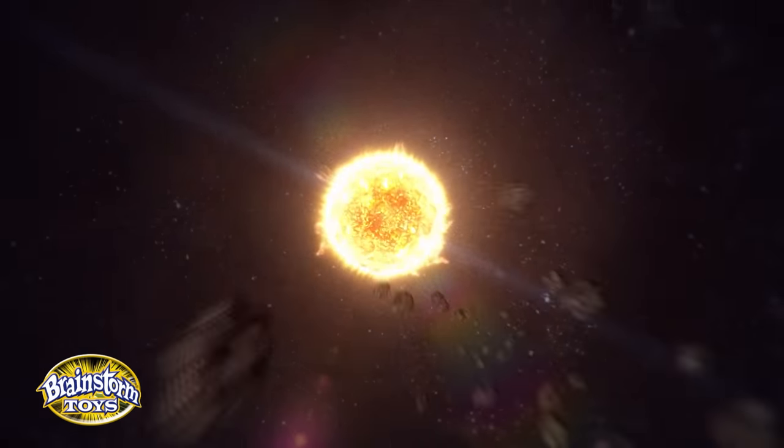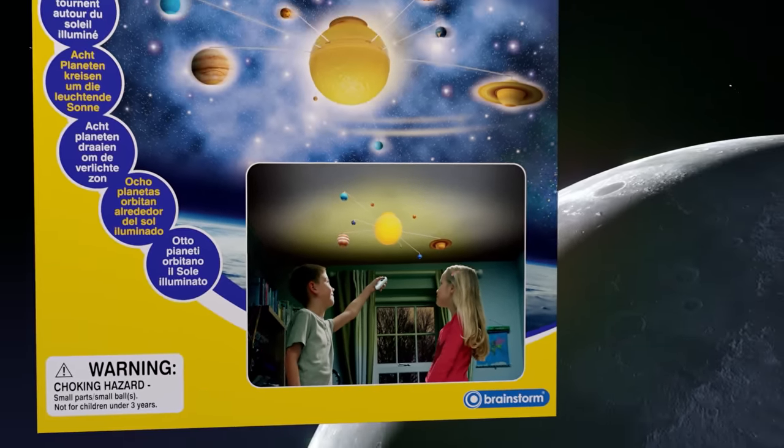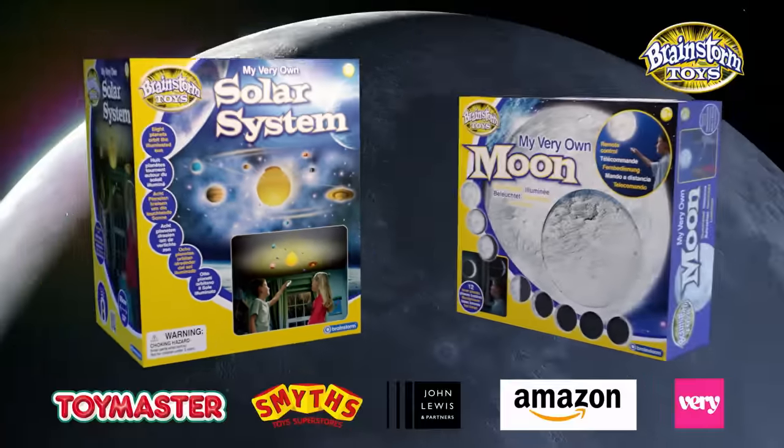Explore the wonders of space in your bedroom with My Very Own Solar System. Remote controlled, eight detailed planets orbit a glowing sun. Also available now, My Very Own Moon.